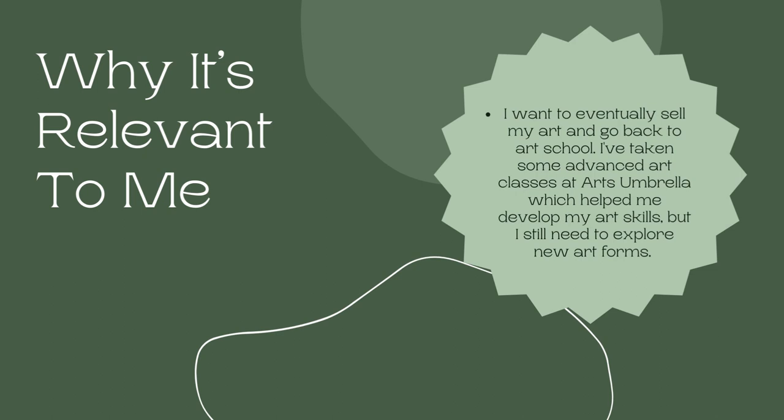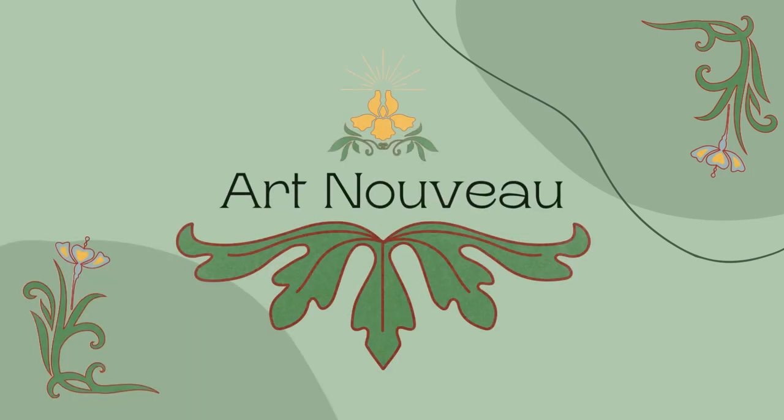This relates to my future career because I plan on selling my art or starting a small business for my art. I would do this on the side while having another job which would pay a stable wage, but I've always wanted to pursue art either way. So the first piece I will be doing is a watercolor painting in the Art Nouveau style.